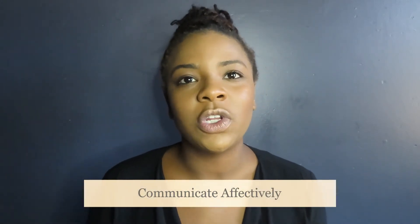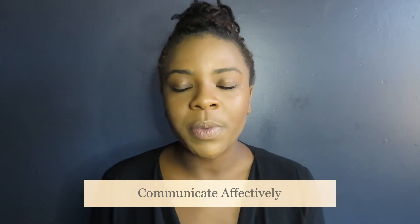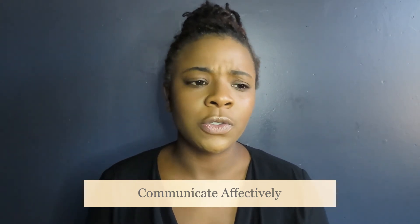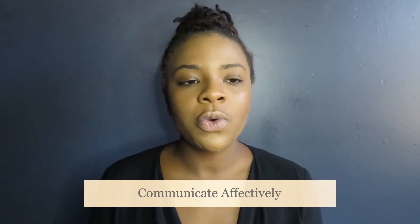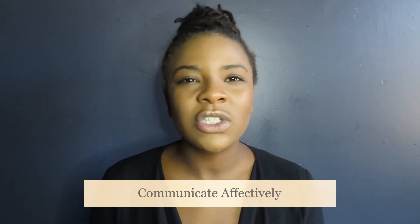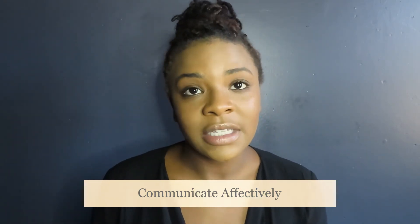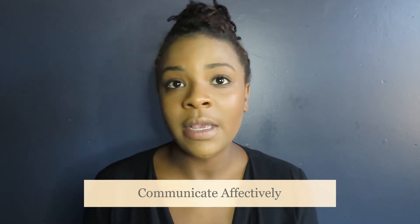Number three, you want to make sure that you learn how to communicate effectively. You are a brand, so being professional at all times using communication via email or via text — you do not want to use any slang language at all. You want to speak very fluently and make sure that communication is always professional. You do not want to lose opportunities just because you decided to type "hey" in a text message or write "hey, what's up" in an email.